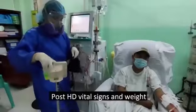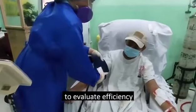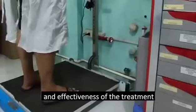Post-HD vital signs and weight are taken and documented to evaluate the efficiency and effectiveness of the treatment. The patient is reminded of their next scheduled hemodialysis treatment.